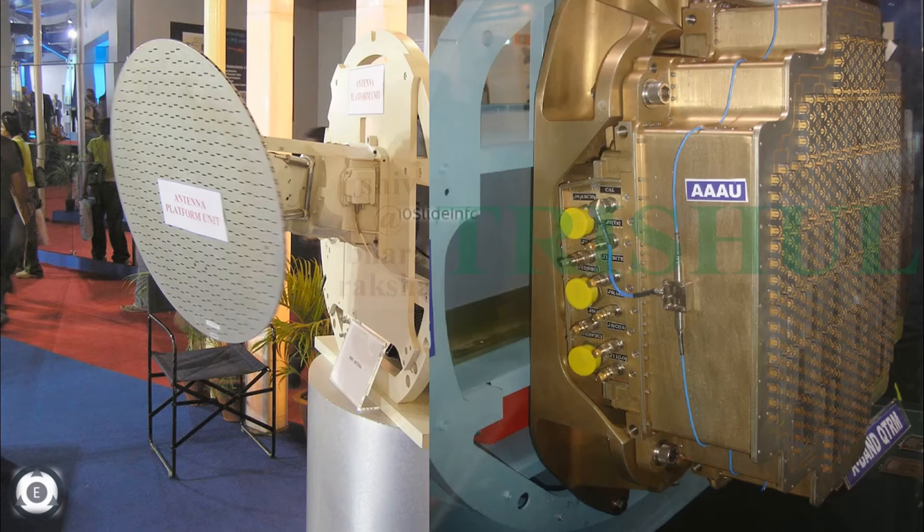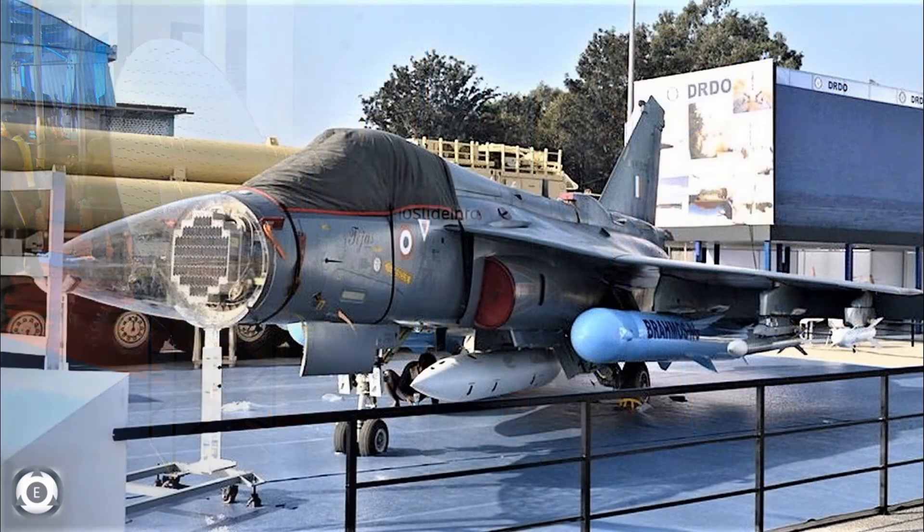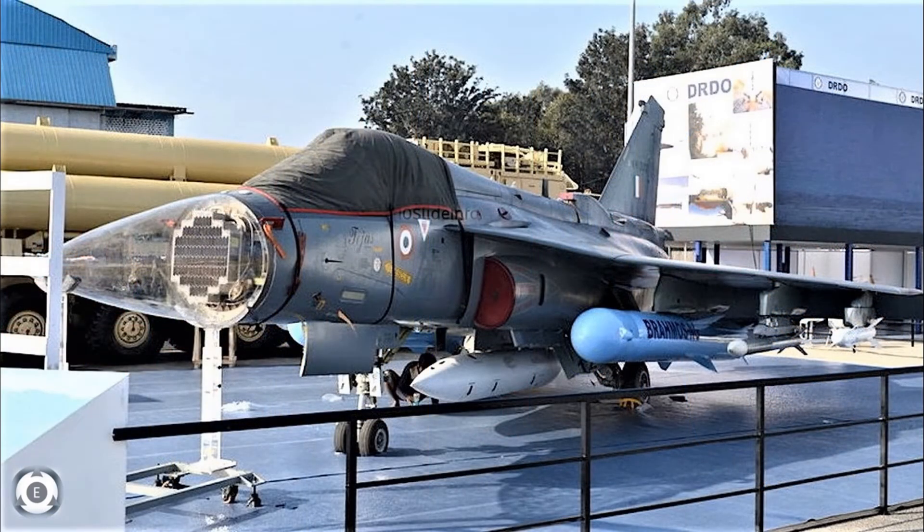According to the project director, the developed AESA radar is 95% indigenous with only one imported subsystem. These radars can track 50 targets in the sky at a range of over 100 kilometers and engage four of them simultaneously.